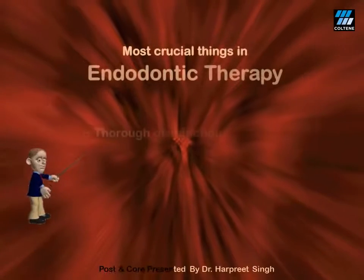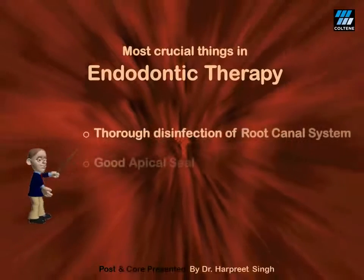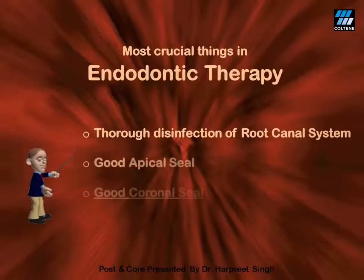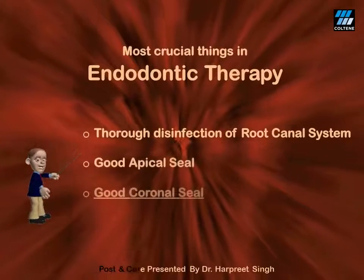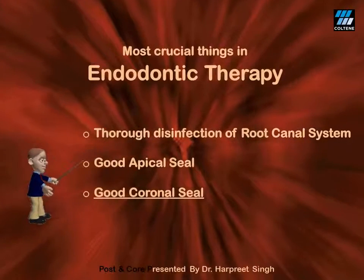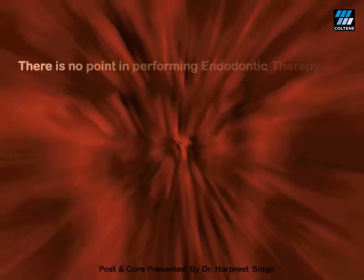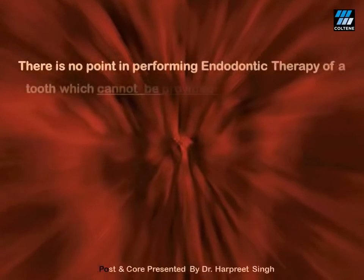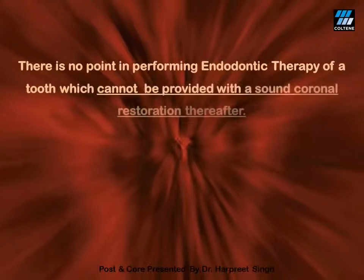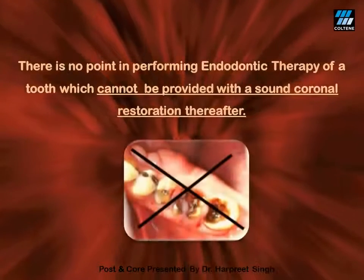The three most crucial things in endodontic therapy are: number one, thorough disinfection of the root canal system; secondly, a perfect apical seal; and finally, an ideal leak-proof coronal seal. There is no point in performing endodontic therapy of a tooth which cannot be provided with a sound coronal restoration thereafter, like the first molar shown on this slide.